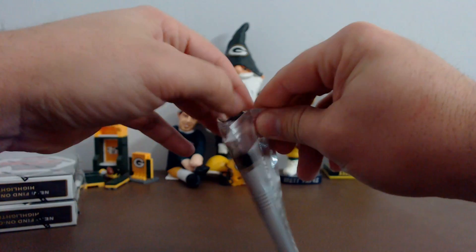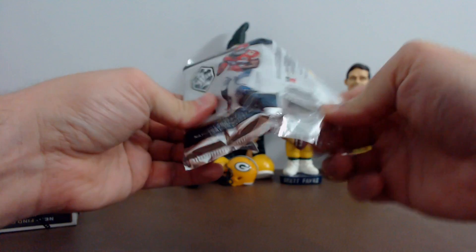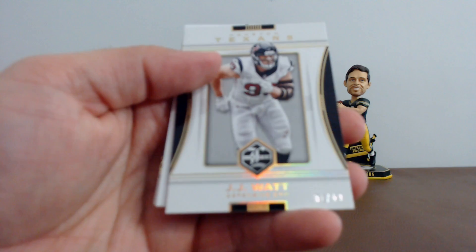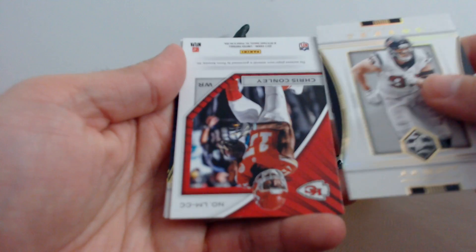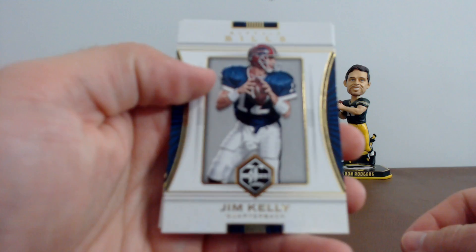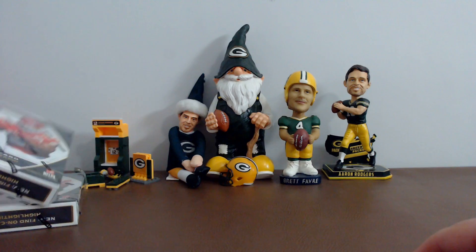All right guys, this is pack number three out of box three. We've got John Riggins, JJ Watt 1 of 49, and your hit: Chris Conley, jersey relic 30 of 125 for the Chiefs. We've got Jim Kelly and AJ Green. I certainly will, Michael, certainly will.